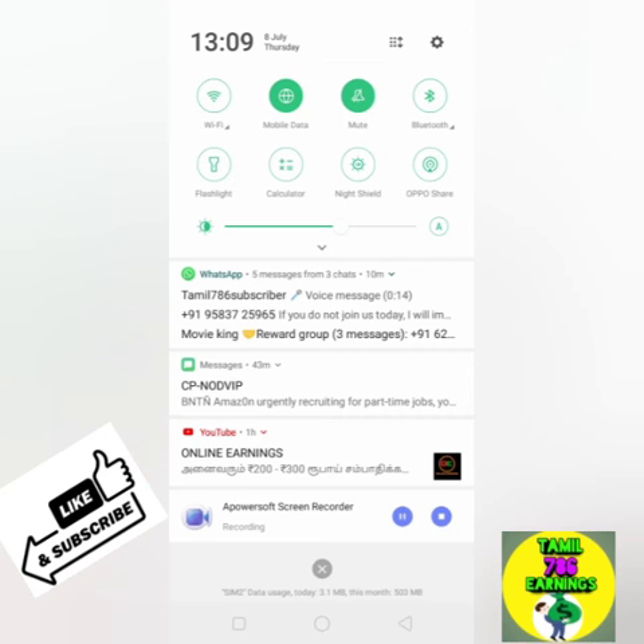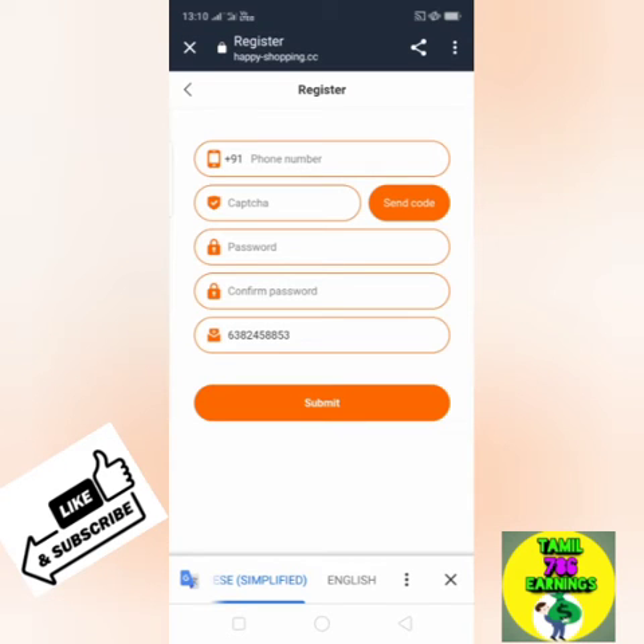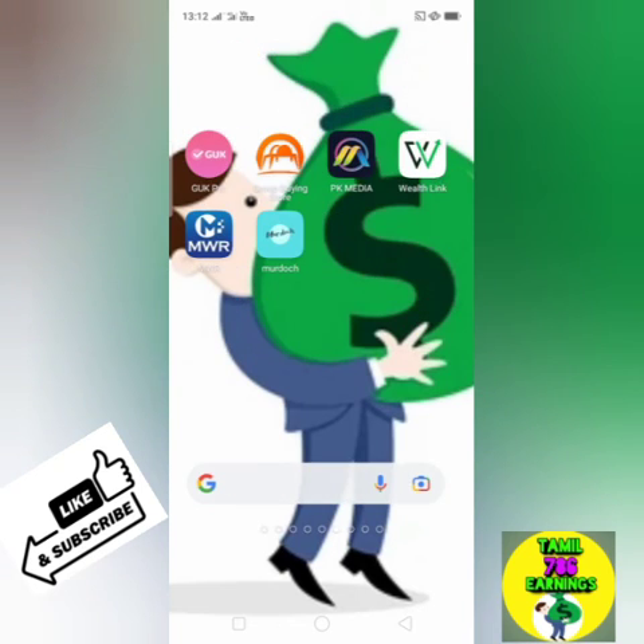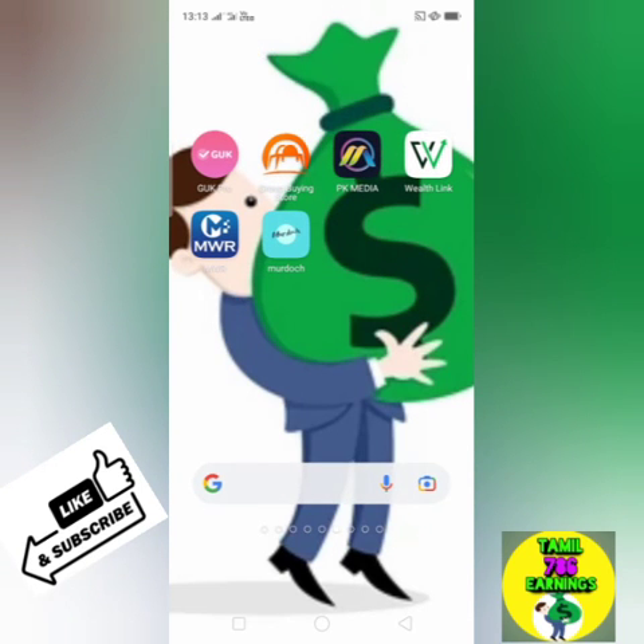Friends, let's see. This application is Happy Shop. Okay friends, I am Happy Shop. We are going to do this procedure. We are going to be 150 rupees in the menu. You can sign up using the two links in the description. We are going to sign up.